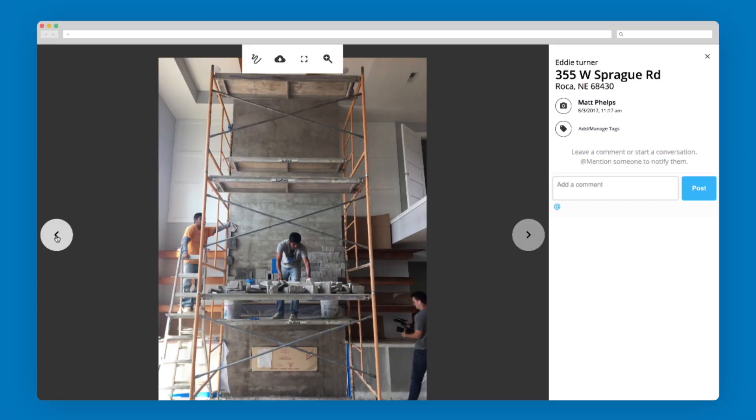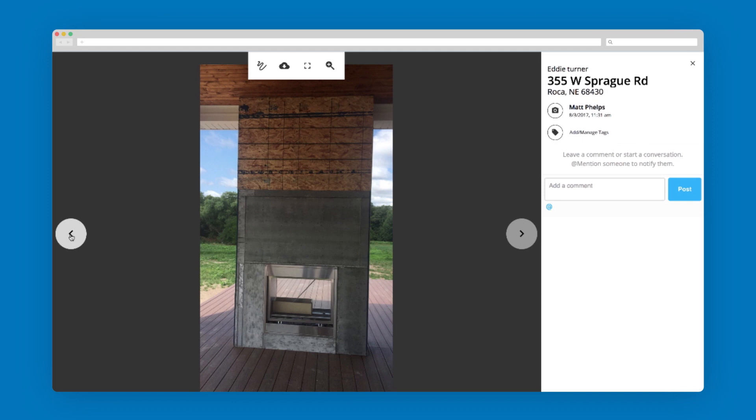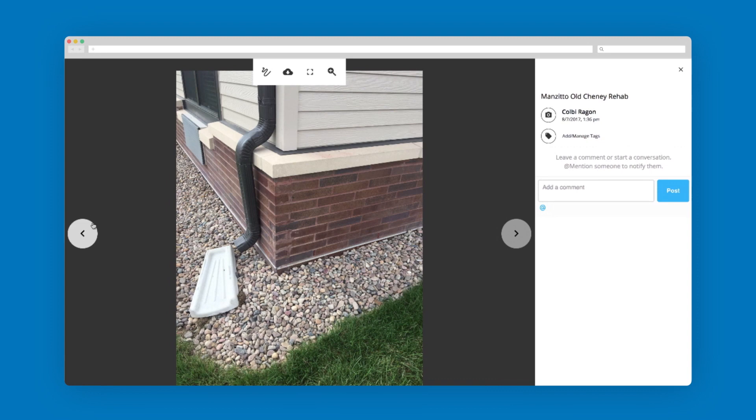CompanyCam is an excellent tool. CompanyCam helps our salesmen connect with our project managers. Instead of them both meeting on site, we can refer back to photos on CompanyCam and talk over the phone.